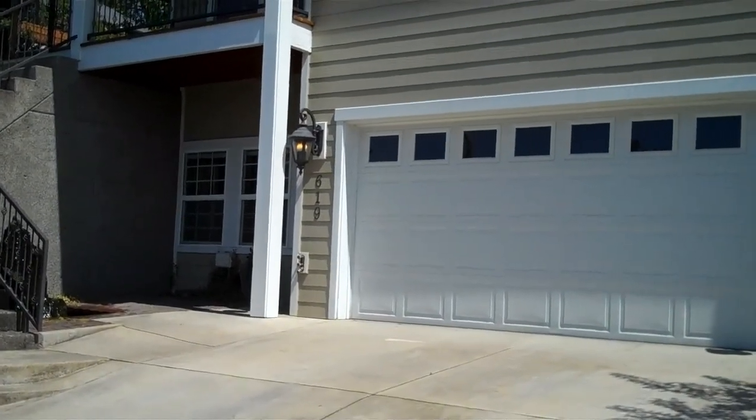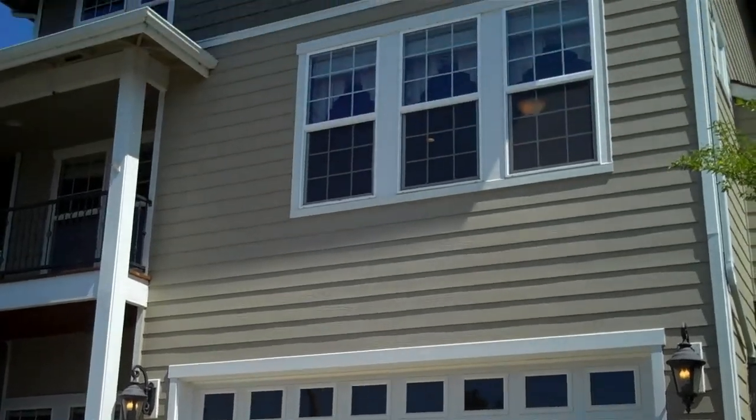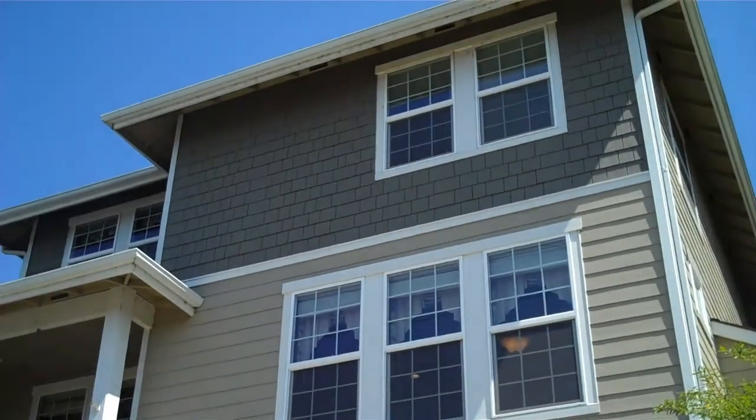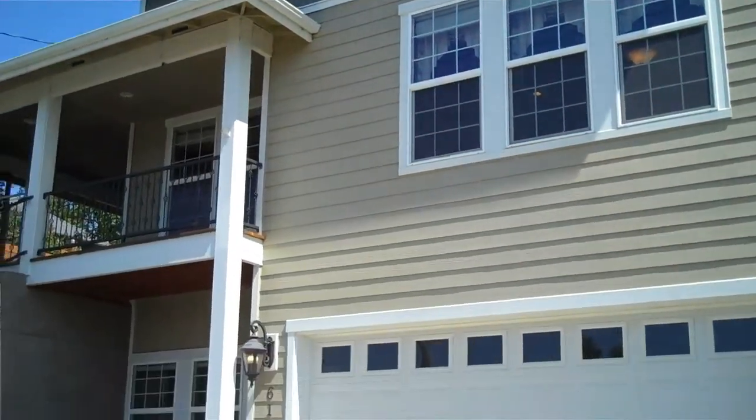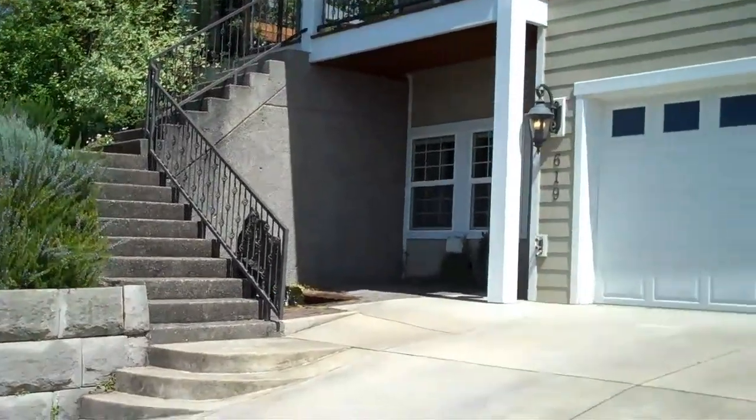This is 619 Chadwick in Southeast Roseburg, close to downtown. It's a three-bedroom, four-bath home on three levels, and it's really a neat place. Let's go check it out.